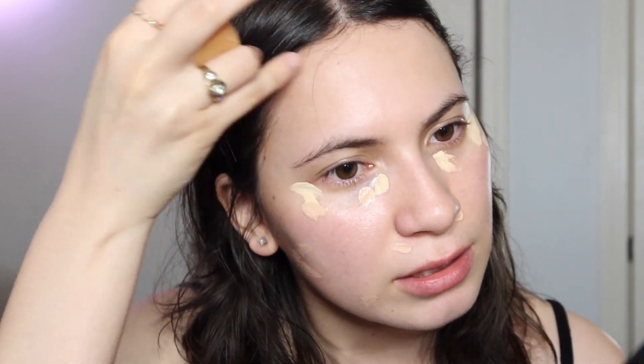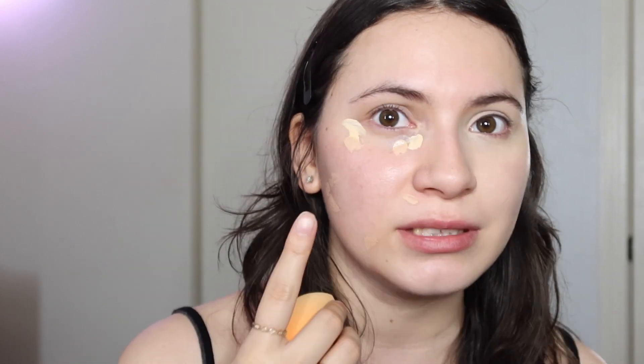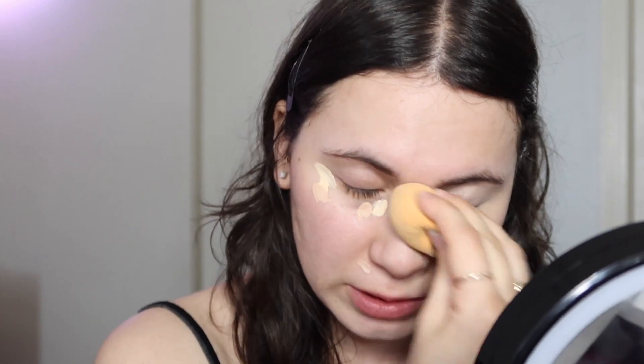To blend that out I like to use a damp beauty blender — this is the Real Techniques one — and I'm just gonna blend that in. I like to blend it down and over my eye. I just made myself look even whiter, but it's fine because my face is really pink, so the light concealer just brings it to my normal skin tone, which is pale.